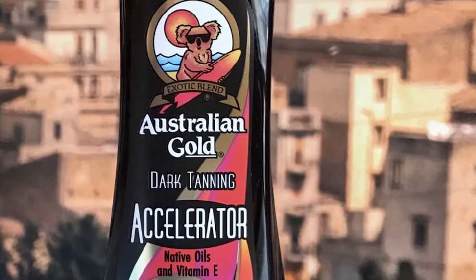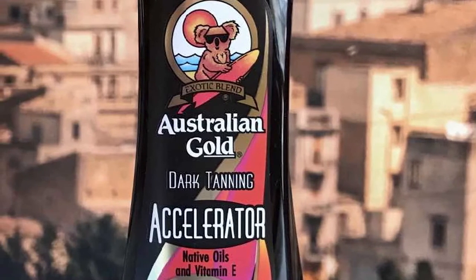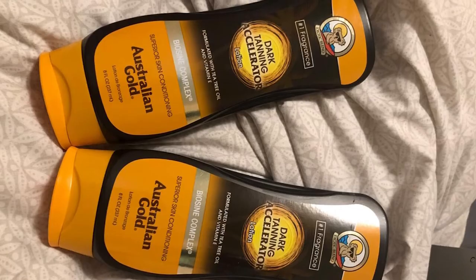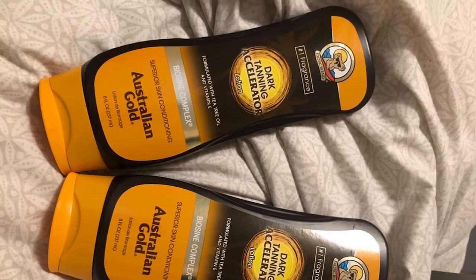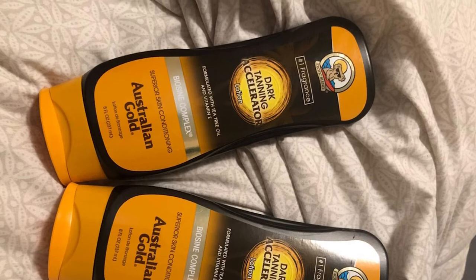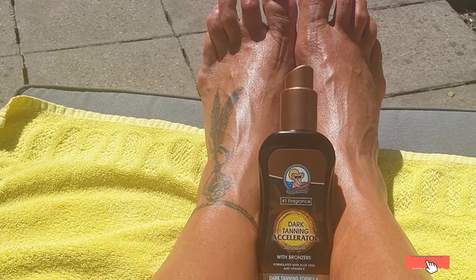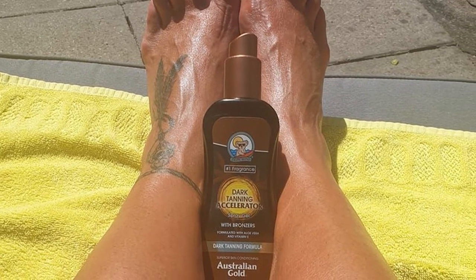You can also use it indoors, though the indoor tan is not as effective or as rich as when you're exposed to the sun's natural rays. Like some others on this list, Australian Gold Dark Tanning Accelerator does not have SPF — it is just a tanning lotion and not a sunscreen. You'll need an extra sunscreen on top to protect you from UVA and UVB rays when you tan.